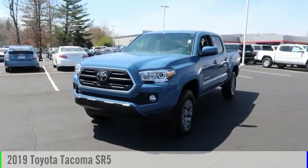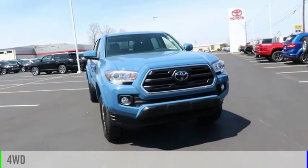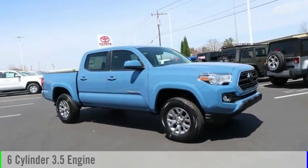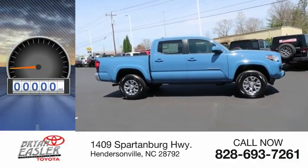You are going to love the 2019 Tacoma. This vehicle is powered by a four-wheel drive, six-cylinder, 3.5-liter engine, and comes with a six-speed automatic transmission. This vehicle has less than 100 miles.